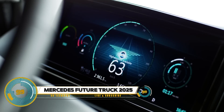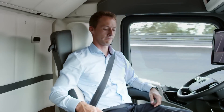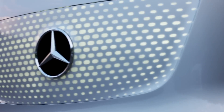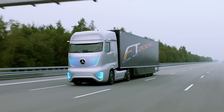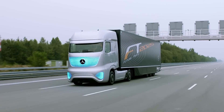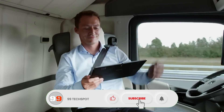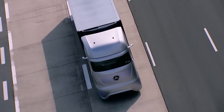The Mercedes Future Truck 2025 is a groundbreaking concept vehicle designed to revolutionize the trucking industry with autonomous driving technology and advanced connectivity features. Highlighted by its Highway Pilot system, this truck enables fully autonomous driving on highways, enhancing safety, efficiency, and reducing driver fatigue. Equipped with sensors, cameras, and radar systems, it can navigate, change lanes, and maintain optimal speeds on its own.